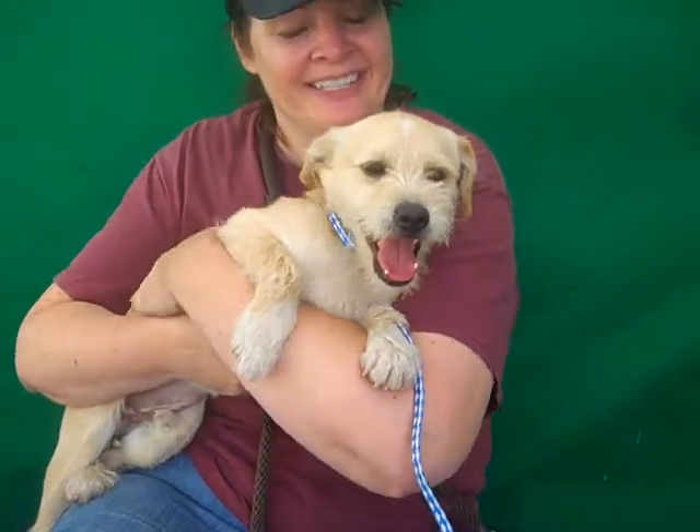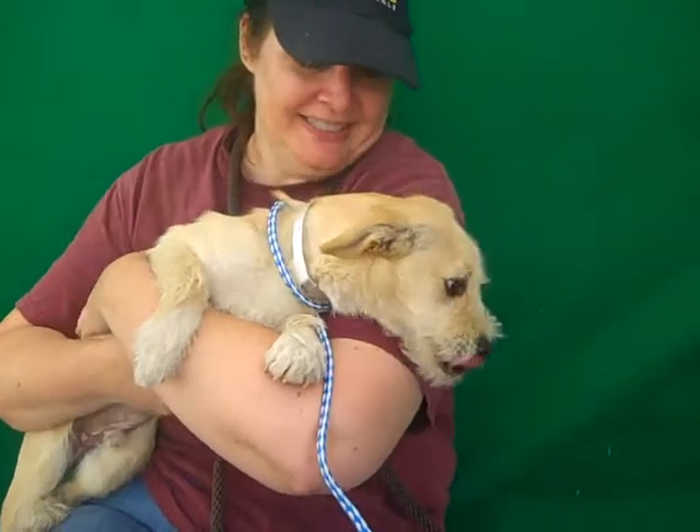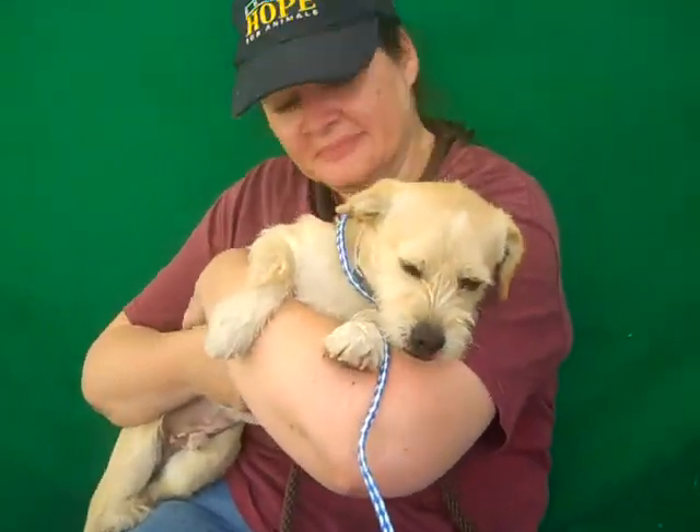I love terriers. This bundle of fun is Milo. Milo's ID number is 84686359 and Milo is — we think — a Parsons Jack Russell Terrier mix.